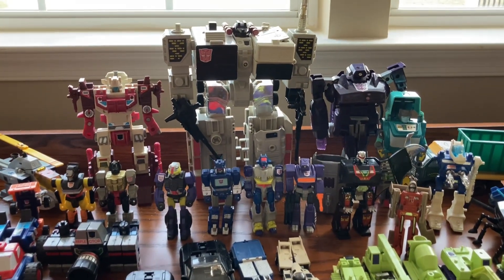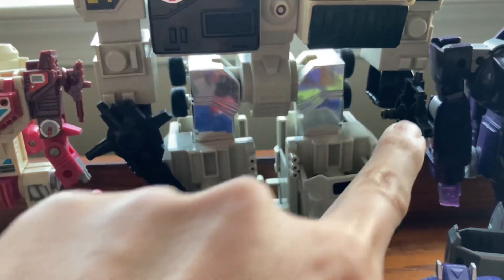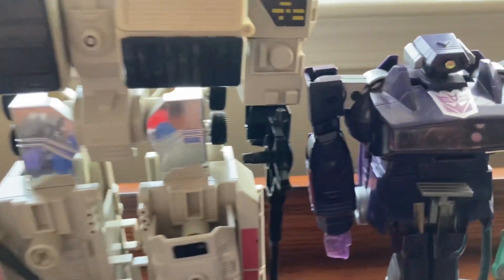Let's check out and see what we got. The big guy here is Metroplex, and he comes with two guns right here. And also you got another accessory down here — Shockwave right here.